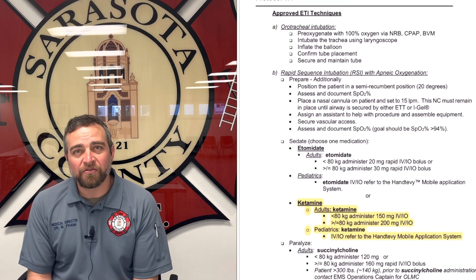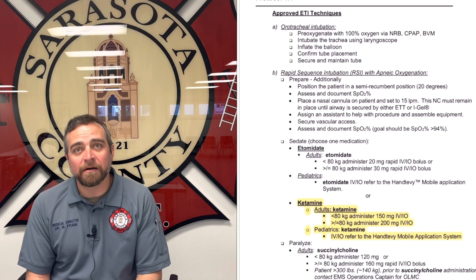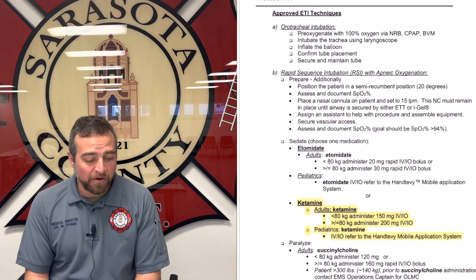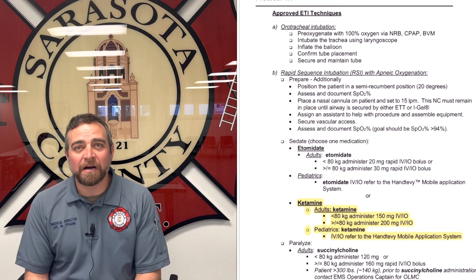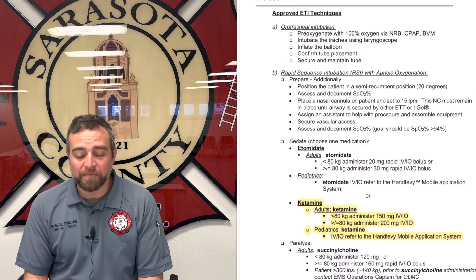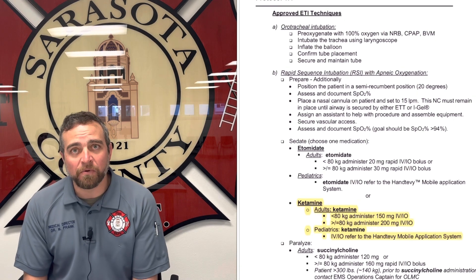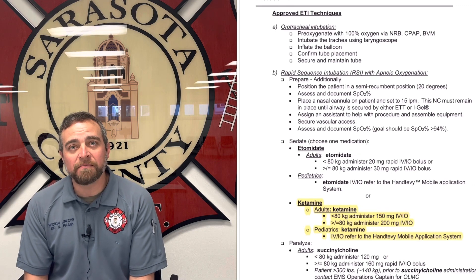We do have some Etomidate that are still on the rescues, but it's going to be phased out. If you have Etomidate, please use that over ketamine while we have some of it in stock, but eventually we're going to run out of it. Once we run out of Etomidate, we're going to switch exclusively to ketamine for induction.